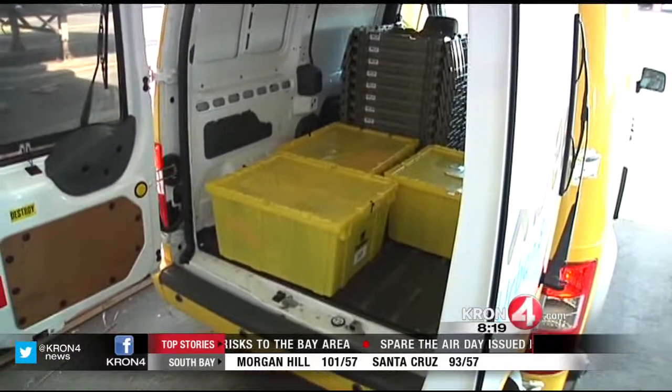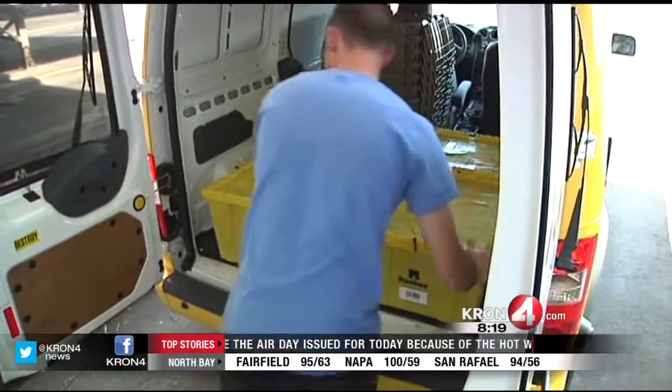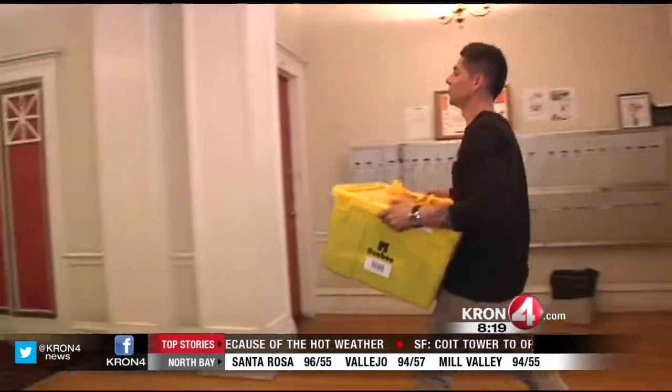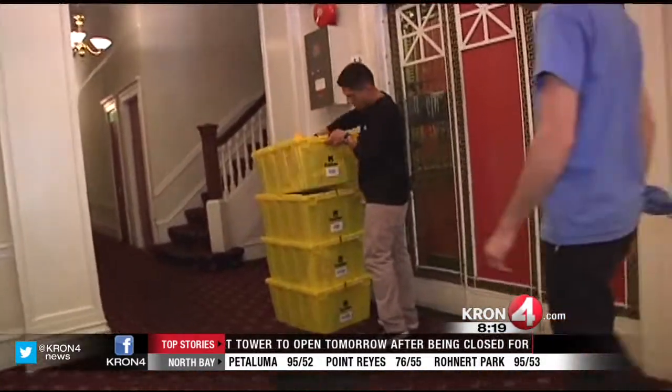I went on a ride-along with Box B to try to meet an actual user. They got a request from someone who wanted four of their boxes back. This is Lucas. He used Box B to store four boxes for two months, so that's $48.